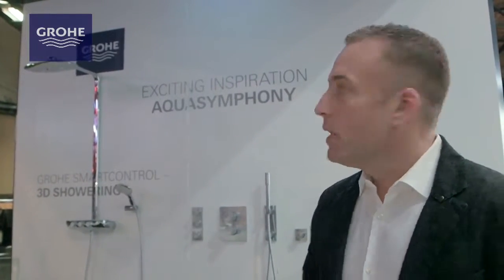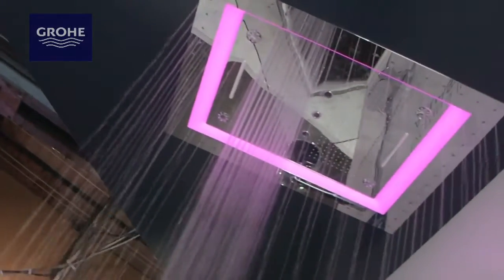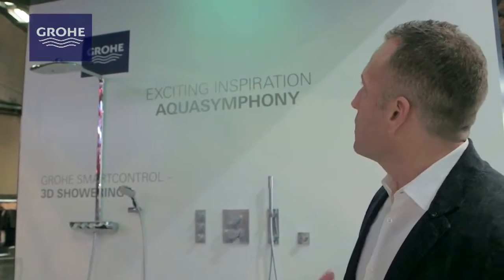We have Bocuma, we have rain shower, we have drizzle, we have mist, and we have Aqua Curtain. The nice thing about Aqua Curtain is that it's the spray that runs the perimeter of Aqua Symphony and literally envelops you in the water experience. This is the ultimate luxurious shower experience from GROA — Aqua Symphony.